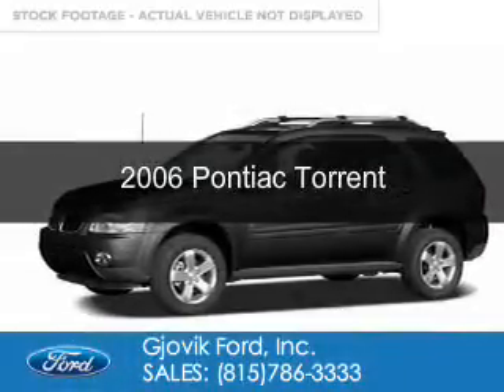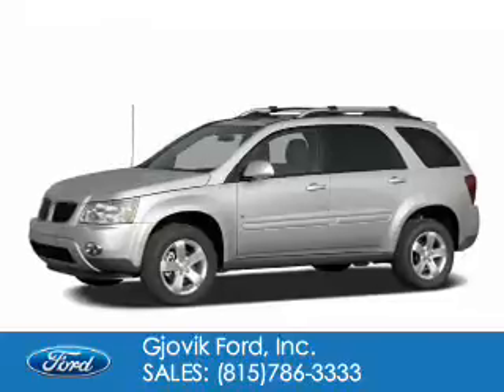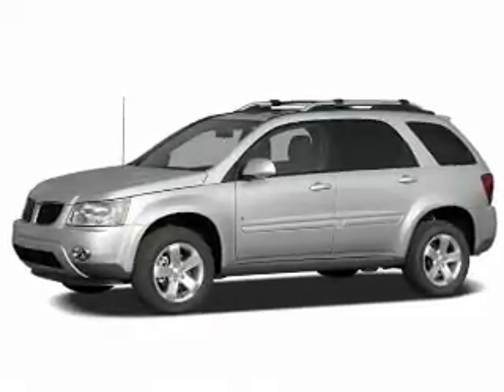This is a used 2006 Pontiac Torrent, powered by all-wheel drive, six-cylinder engine, and a five-speed automatic transmission.